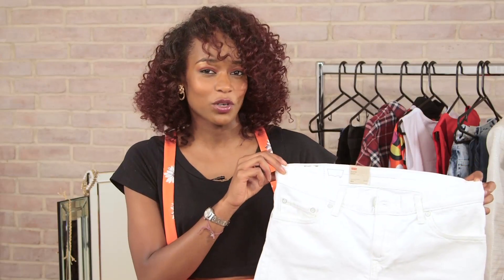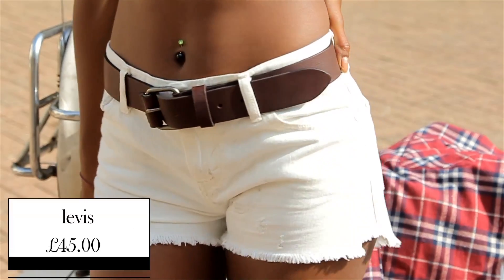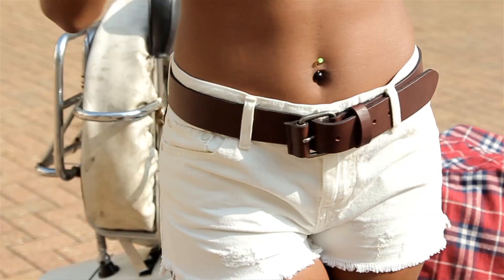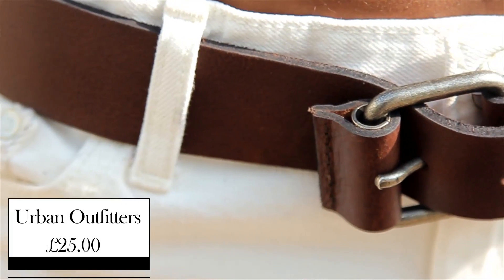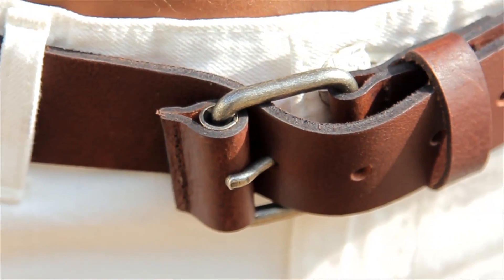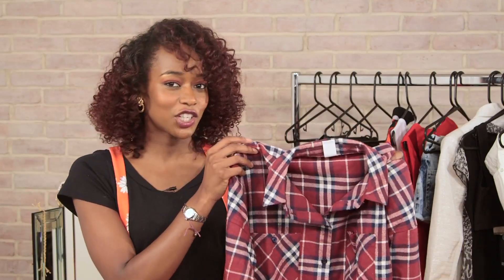To pair up with the white crop top, we've got these white Levi cut-off jeans at £45. Levi's is the ultimate classic — loving the ripped bottom and the little detailing down there as well. And to keep those high-waisted shorts up, we've got this classic brown leather belt from Urban Outfitters at £25. It's simple and timeless and goes with anything.